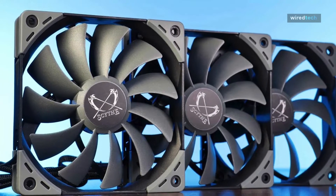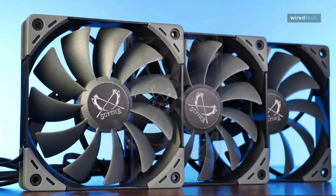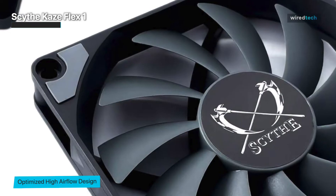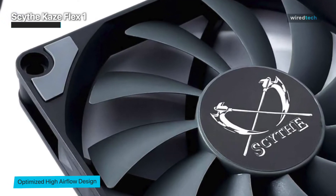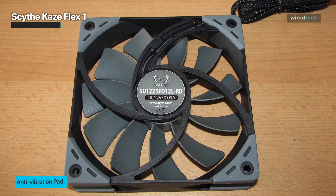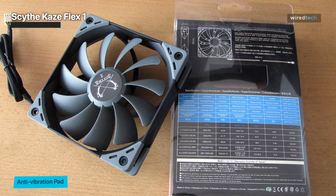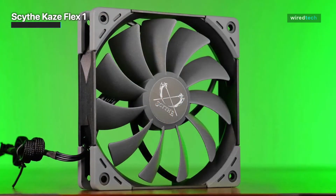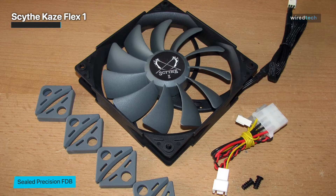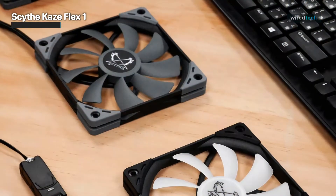Now let's move on to the Scythe Kaze Flex 1. This case fan is known for its excellent build quality, reliable performance, and impressive longevity. The Kaze Flex 1 features a durable fluid dynamic bearing that ensures smooth and quiet operation, reducing friction and noise, making it an ideal choice for users who value a peaceful computing environment. With its optimized fan blade design, the Kaze Flex 1 delivers strong airflow while maintaining a low noise level, allowing for efficient cooling of various components, including CPUs, graphics cards, and motherboard chipsets. Whether you're a casual user or an avid gamer, the Scythe Kaze Flex 1 offers exceptional cooling performance, with reliable operation and balanced airflow to maintain optimal temperatures within your PC case.